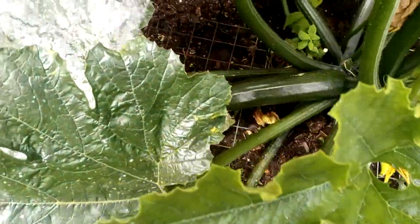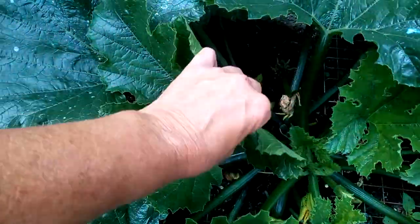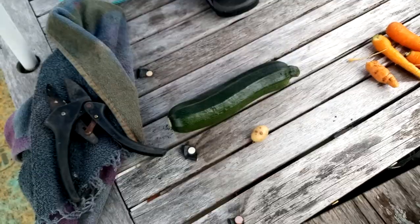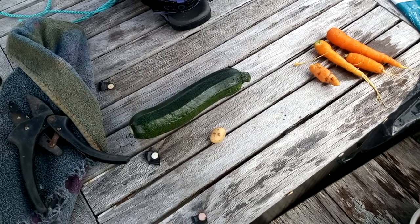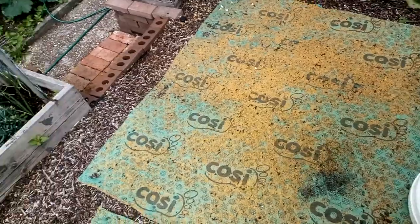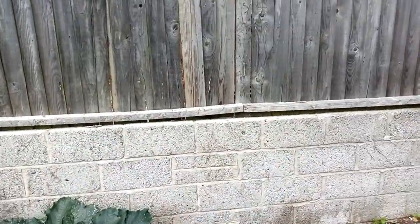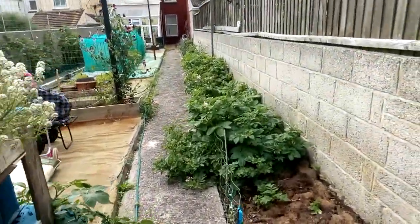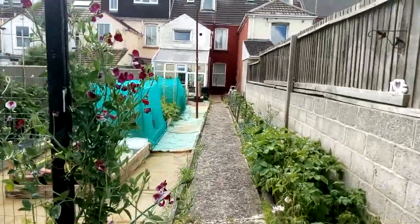I've got a courgette in there - that's quite a big one, I better pick that now. Put it on the table. That's a good harvest so far, isn't it? I've picked a few more gooseberries, but I keep getting blooming pricked with them.